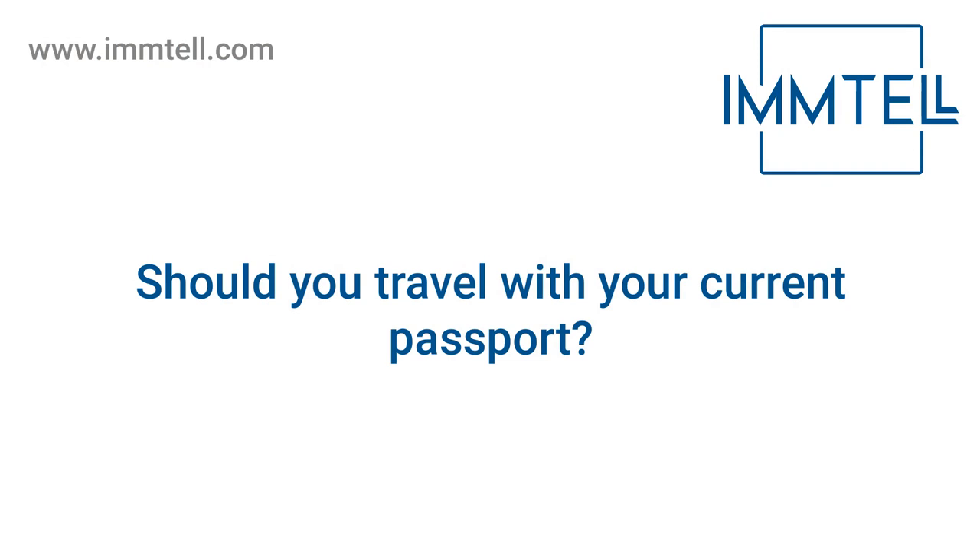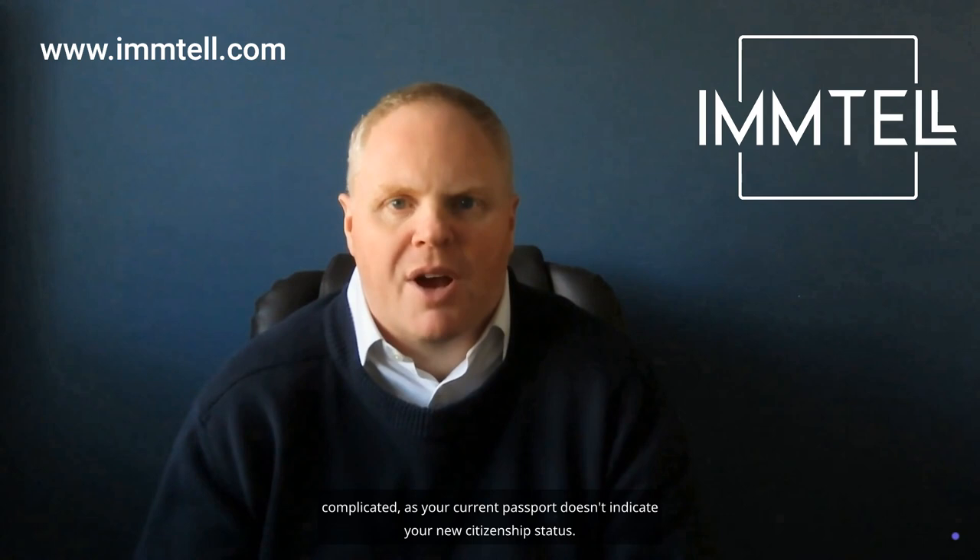Should you travel with your current passport? You might be considering travel with your existing non-British passport instead of waiting for your new British passport. Without your BRP, re-entry into the UK could be complicated, as your current passport doesn't indicate your new citizenship status. It's to be avoided.